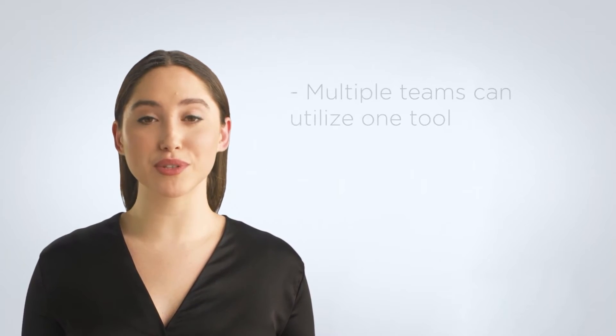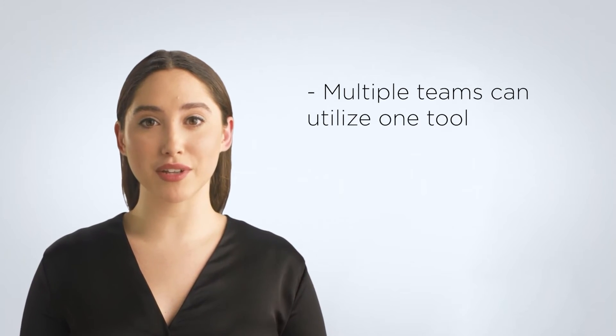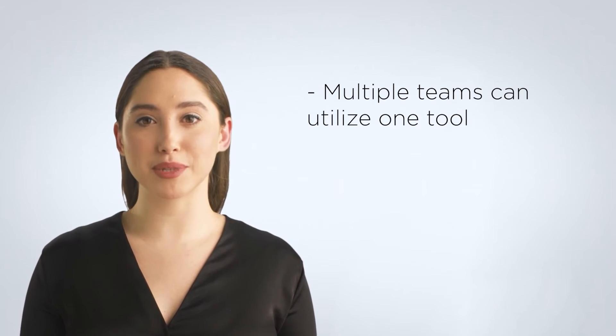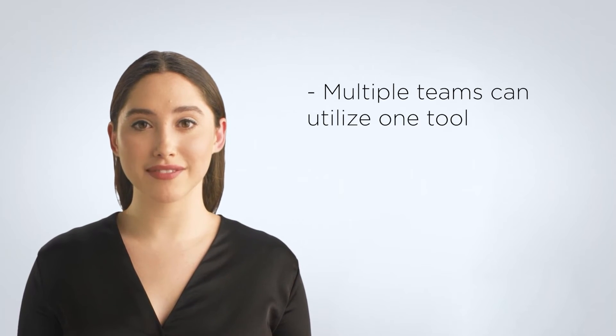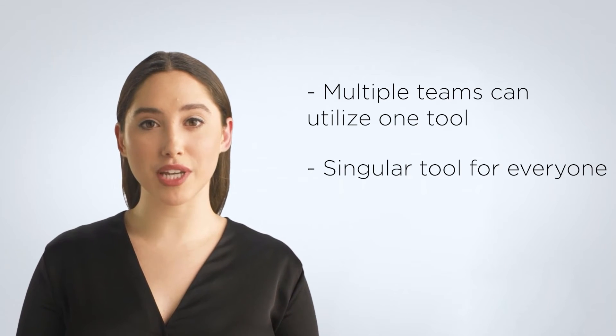Collaboration between multiple departments becomes simpler. Leveraging multiple tools for various teams in your business allows them to stay on top of their work and maintain greater productivity. That being said, the disconnect between departments can make it difficult for them to collaborate effectively when there's a lack of cross-departmental tools. Armed with an all-in-one CRM, multiple teams can utilize one tool and leverage it to their advantage when working with teammates from other departments, fostering greater collaboration across your entire organization.